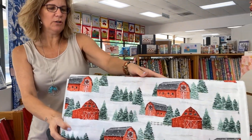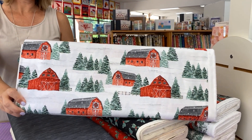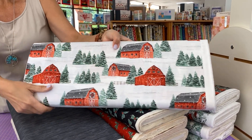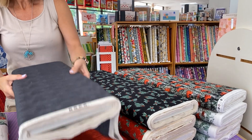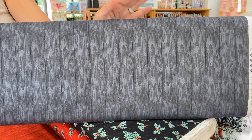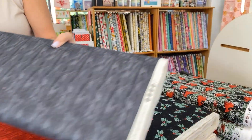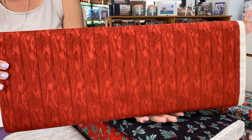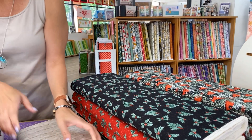Then we have kind of an all-over barn quilt — barns in snow. We don't get a lot of snow here, but we do have a lot of those Christmas trees. And then we have that barn paneling, the wood paneling in three different colorways. These can be good for so many projects, not even limiting to holiday projects. I like this one a lot.